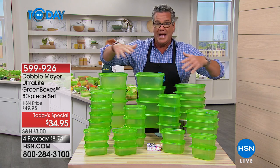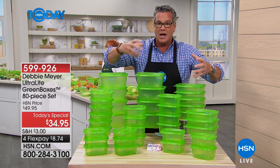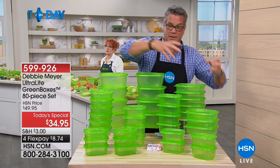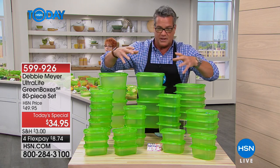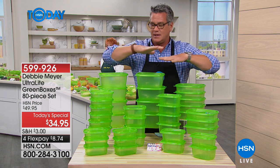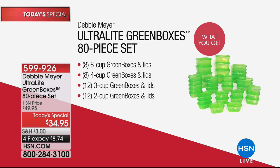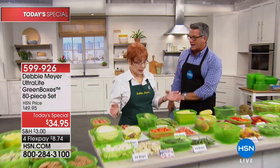Debbie created this years ago and it's gone through many upgrades since then. First they were heavy duty, then people said they wished they were a little lighter to store more easily — so she made the Ultralights, same protection of your food, same saving of money. We reduced the shipping down to three bucks, so it's only $8.74 to get home. Don't buy this stuff from the supermarket because it traps in the ethylene gas when you seal things up.